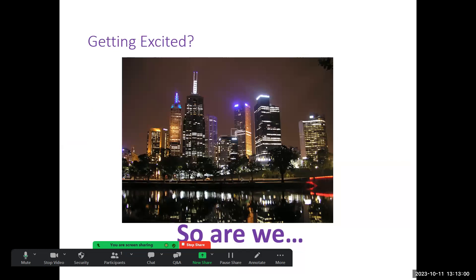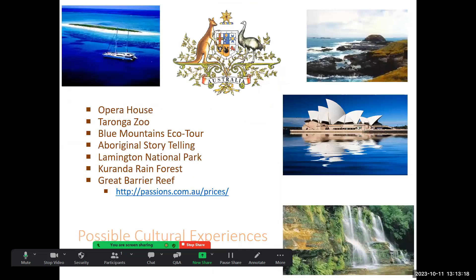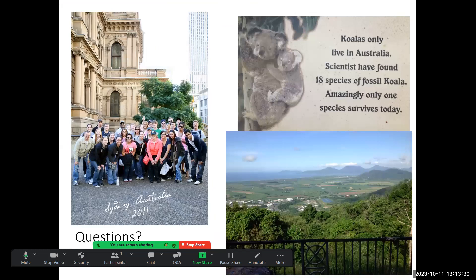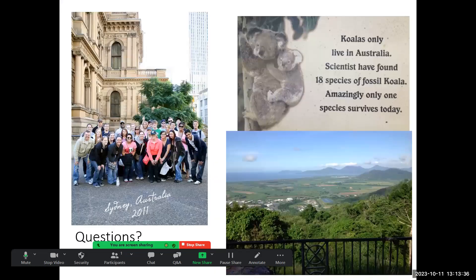We have some very neat things planned and will have information meetings coming up. We have business visits, government visits, and cultural locations. You'll get to see an Australian rules football game, tour a university, and do a lot of cool things that get you behind the scenes to see and learn about Australia.